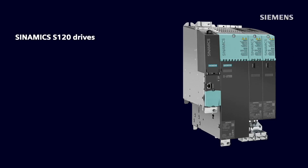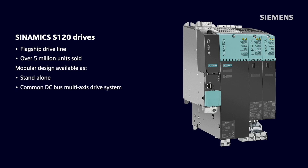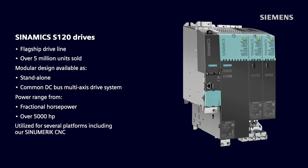Sinamics S120 is our flagship driveline with over 5 million units sold. It has a modular design and is available as a standalone or common DC bus multi-axis drive system, with a power range from fractional horsepower to over 5,000 horsepower. S120 is the most capable drive system on the market and is utilized for several platforms, including our Sinumerik CNC.